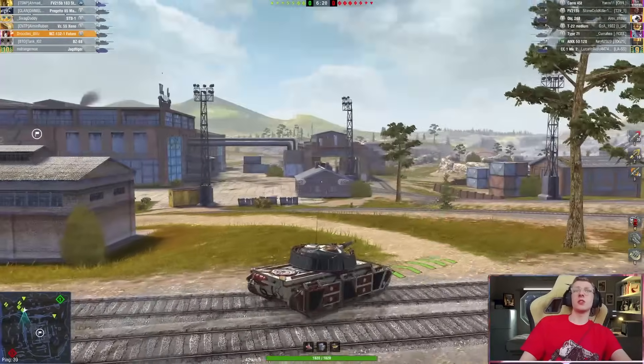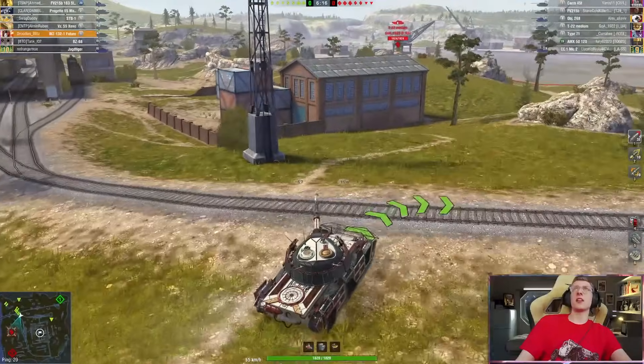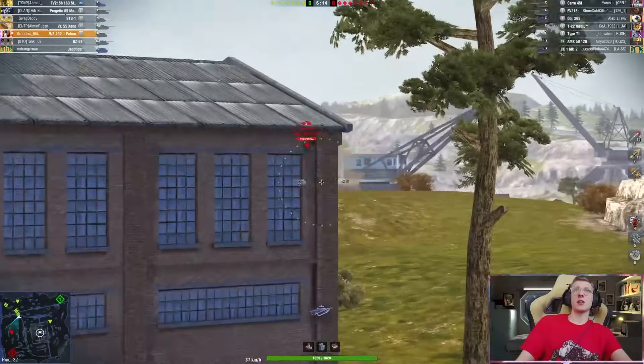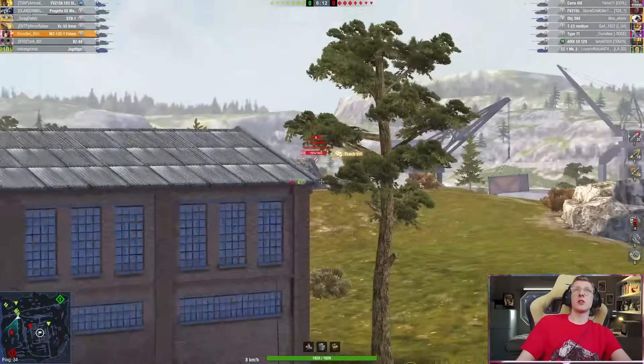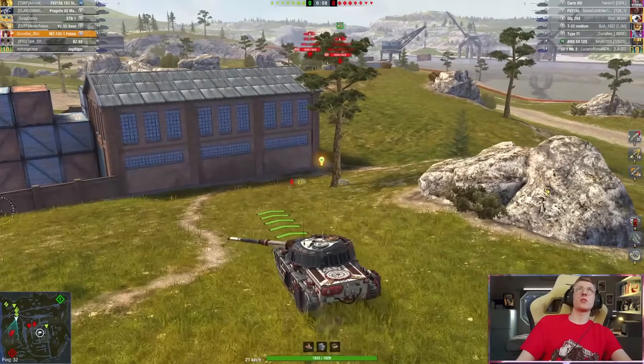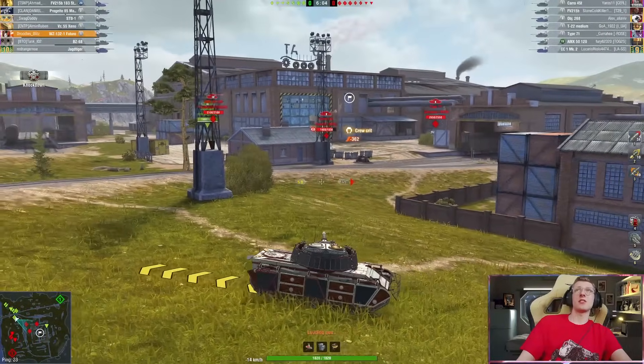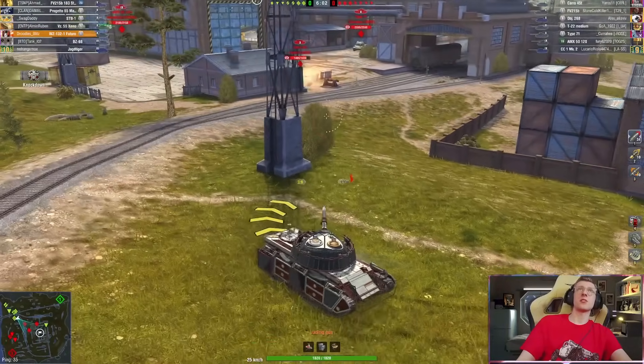So what we're going to do is use that really, really good mobility. With gear oil, this tank is crazy fast. We're going to aim it on that T-22. There we go — that sucked. We have the Char out, we have the 2-6-8. This is bad — this is really bad. And we got the Type on us as well.